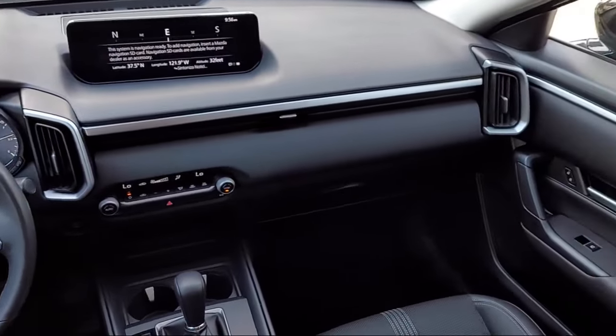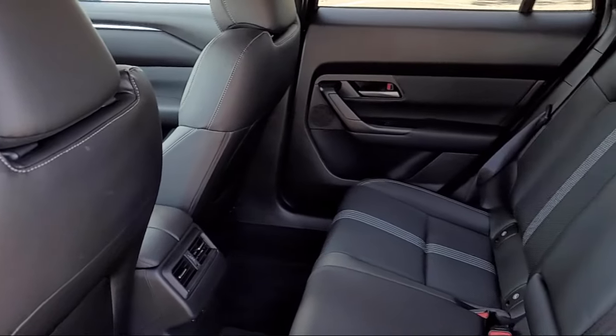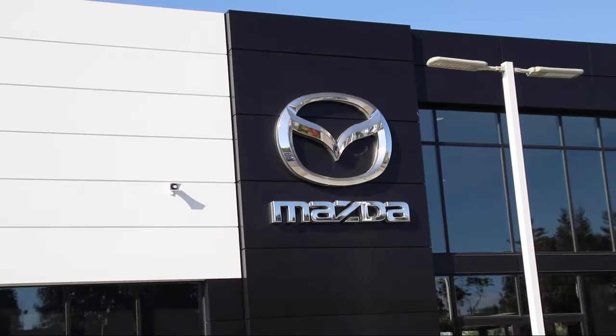Every certified Mazda comes with a 12 month, 12,000 mile certified warranty, plus free towing for the first year, and a seven year, 100,000 mile powertrain warranty.